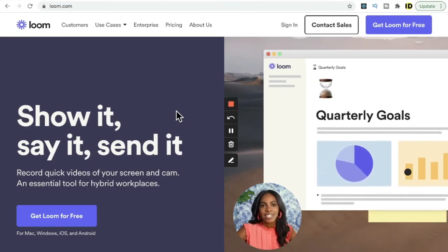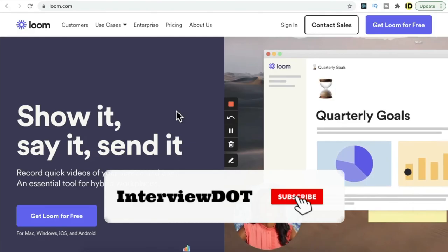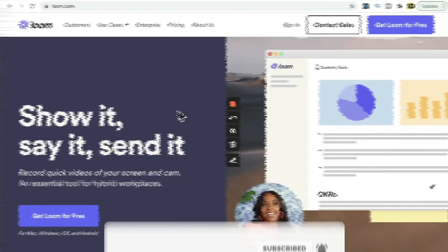For me this was a good learning about a new product and its different use cases. Hope this small overview was helpful. All the best for your career — please subscribe to the channel, thank you.